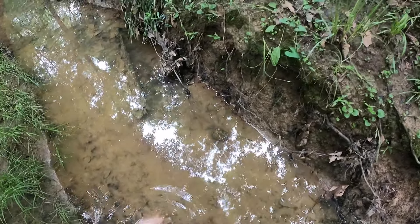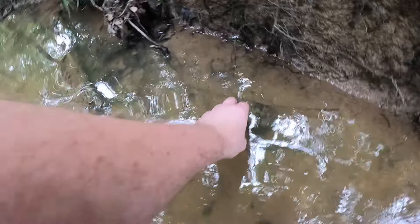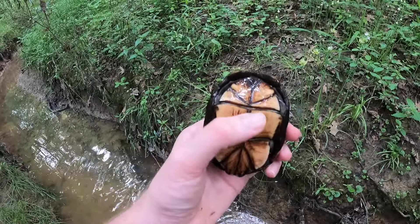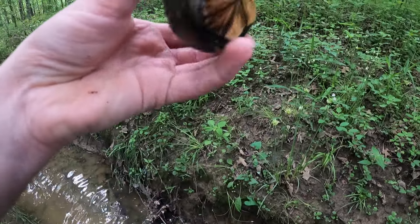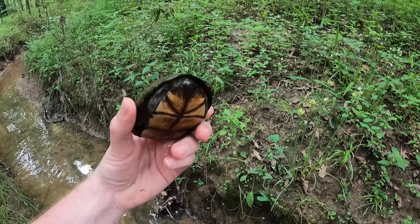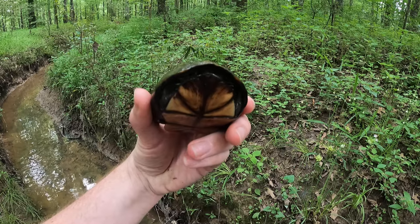I've got a mud turtle right here. Let's take a look at it. These things are really cool. They have a hinged plastron. This appears to be a female — Mississippi mud turtle, I think it is. Or it might be a musk turtle.